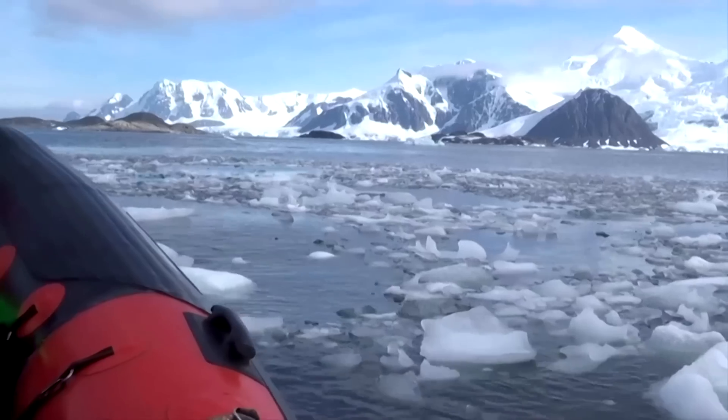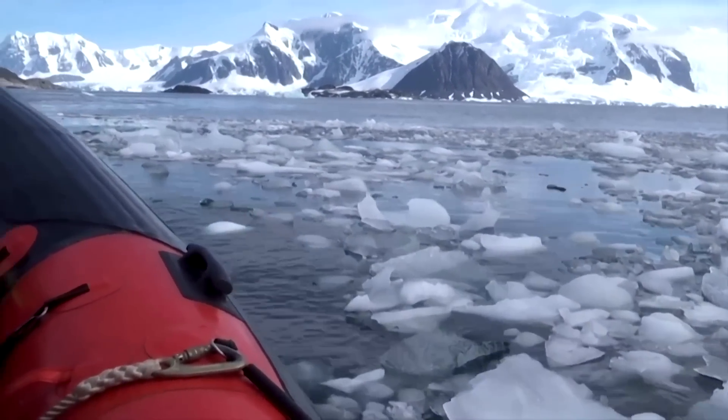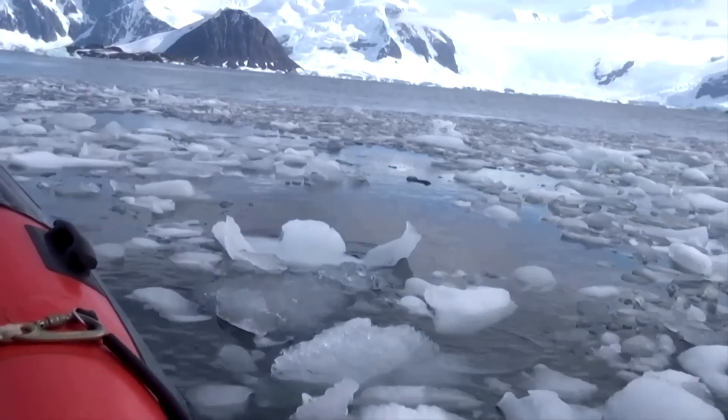Antarctica experienced its warmest day ever recorded in February, with the mercury rising to 65 degrees Fahrenheit.